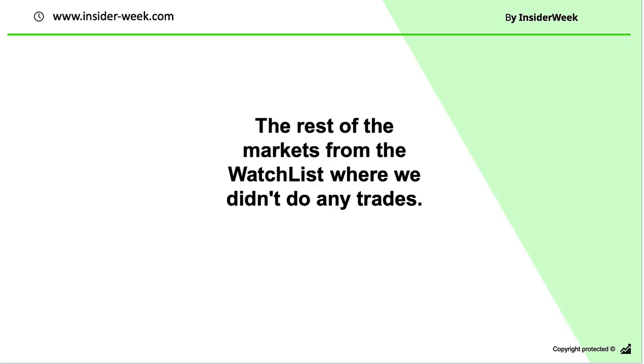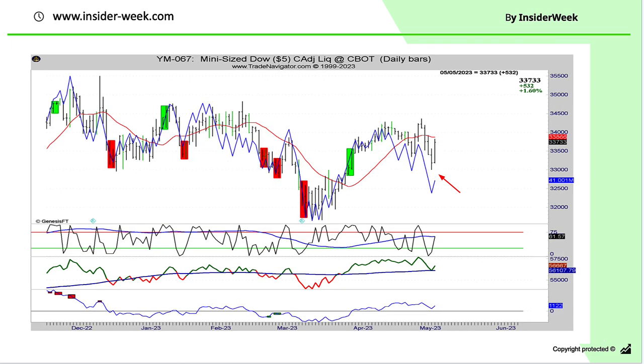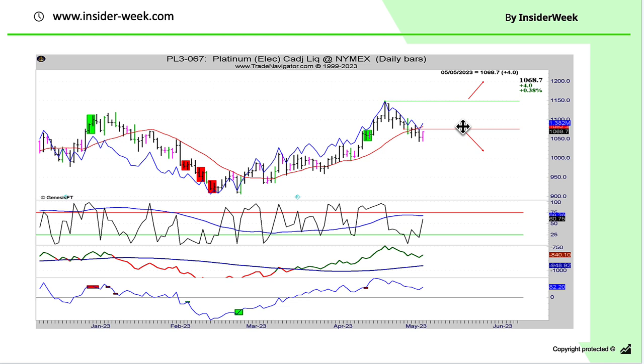In other markets from our watchlist we didn't do any trades because the market went in a different direction — such as S&P 500 and Dow Jones Mini. We expected the market to break out of a resistance level but the market declined. For Platinum, this market was on both sides of our watchlist — we were prepared for both directions.